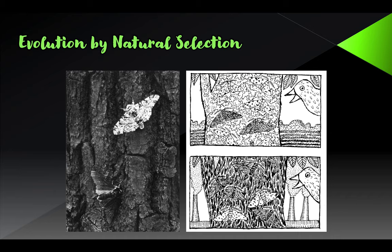Greetings, welcome to part two in our lecture series on evolution by natural selection. Last time we left off, I introduced you to the case study of the peppered moth, and hoping that you remembered the big takeaways from that.